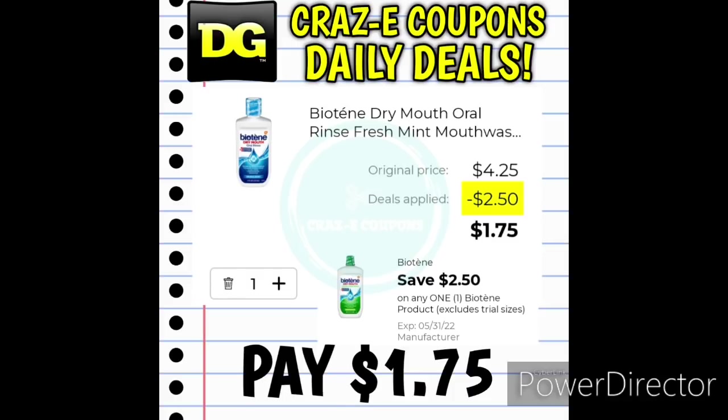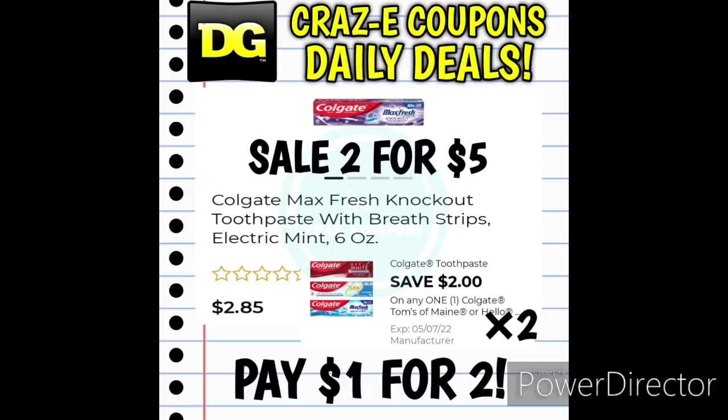We received a $2 off one digital coupon for the Biotin Mouthwash at $4.25 — after the coupon, you'll pay $1.75. We also have two $2 off one digital coupons for the Colgate toothpaste. If you want to pick up two of the Colgate Max Fresh toothpaste, those are on sale for $5. Use both of those digital coupons and you'll pay $1 for two, making those $0.50 each.